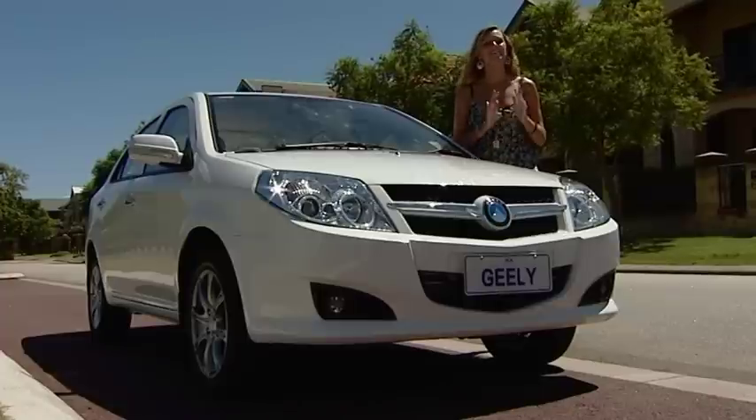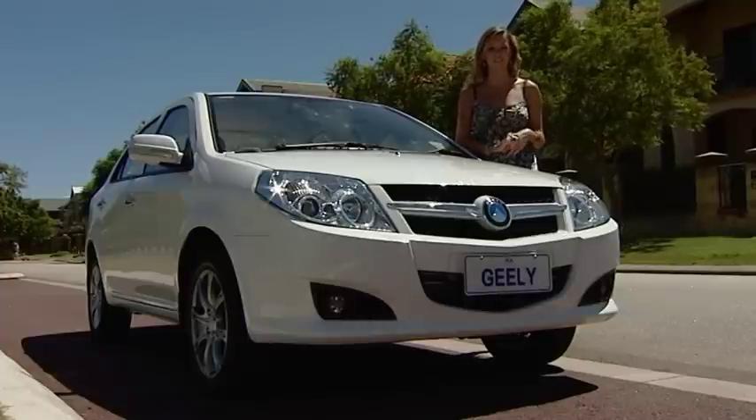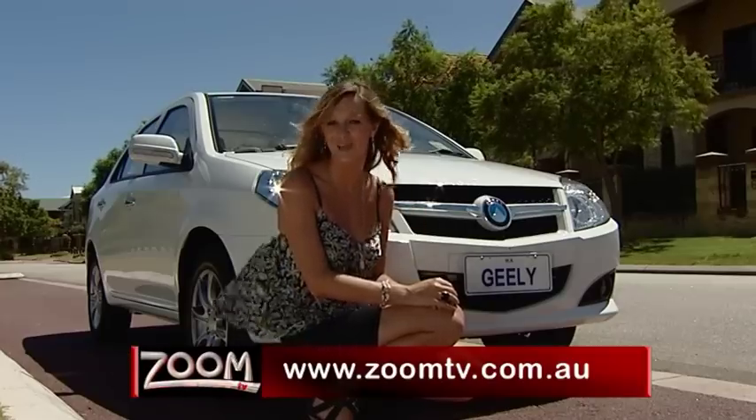Geely is brand new to Australia and steadily growing in popularity because of their new car perks with a used car price tag. This new kid on the block has changed the game, and I know that when it comes to new cars, I'm going to expect a lot more for my money from now on.